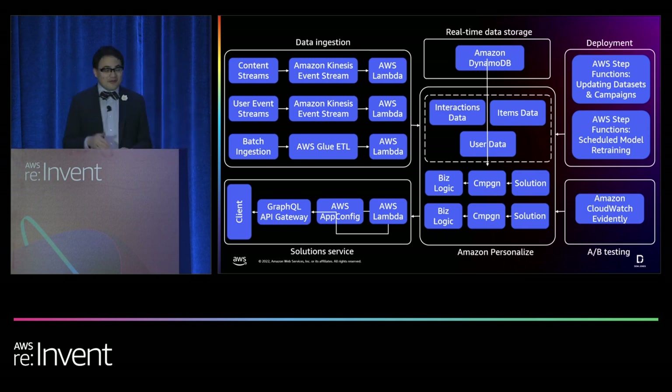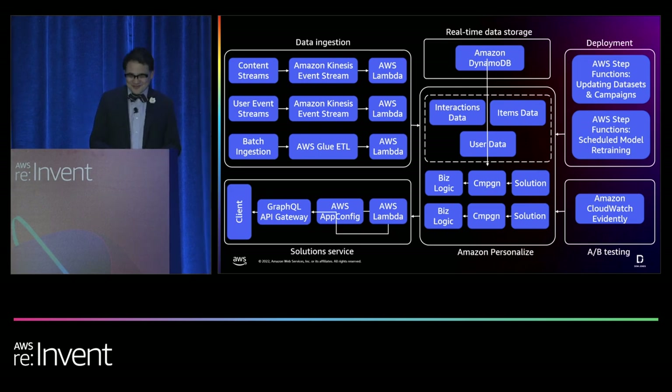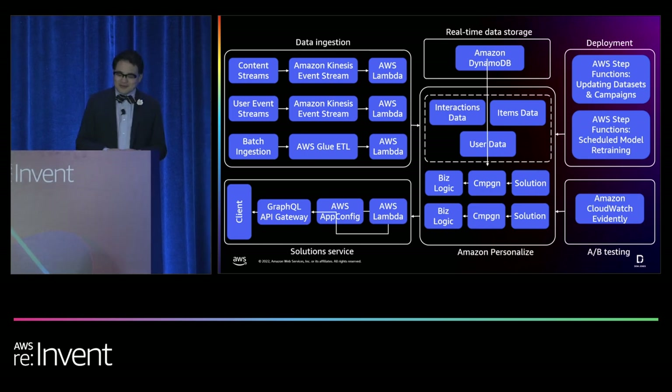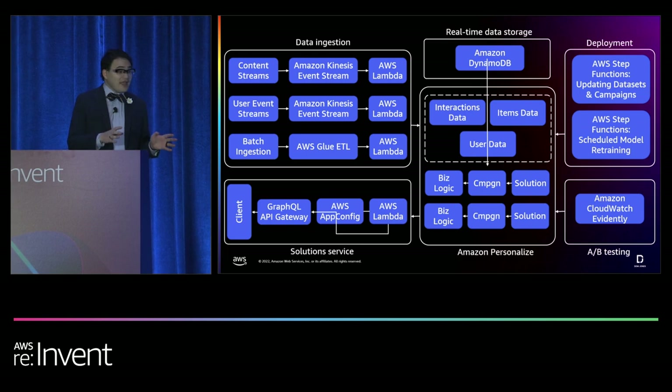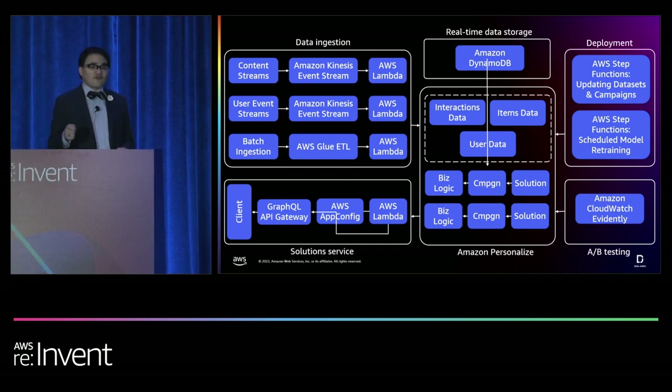In our deployment box, we have two primary AWS Step Functions that execute: one for periodic updating of the datasets and another for retraining our models. We also have integrated A/B testing through Amazon Evidently, which allows us to run online experiments with multiple models concurrently. A Lambda outputs the content recommendations, managed by an App Config that directs the campaign, A/B tests, and other system settings. All of these are accessible and consumable by Dow Jones via a GraphQL API, so the recommendations can be used in a number of different instances.